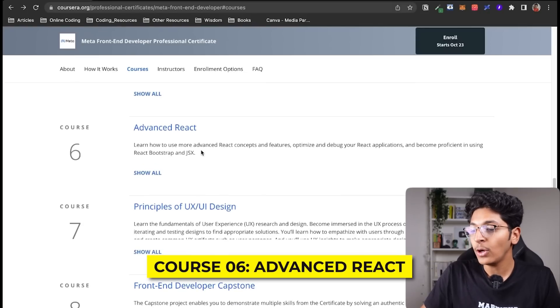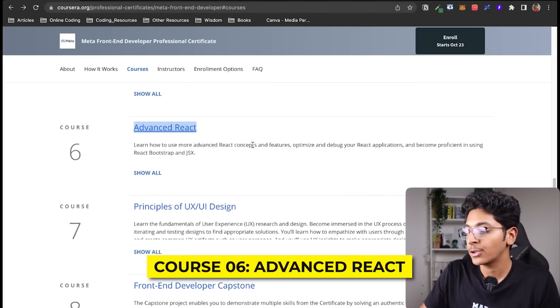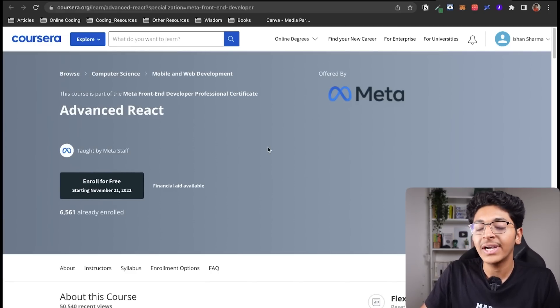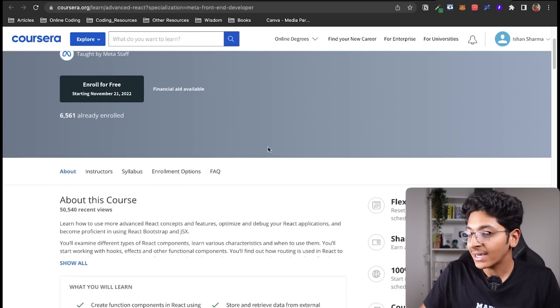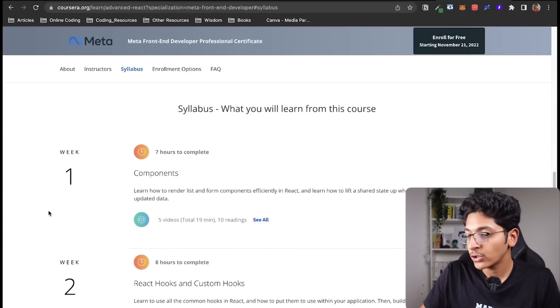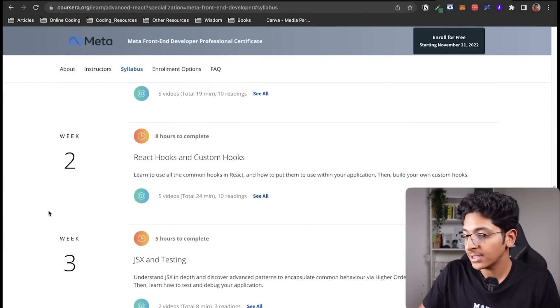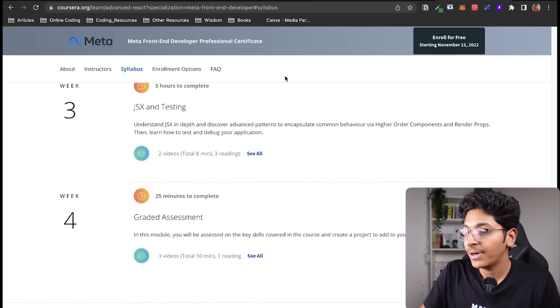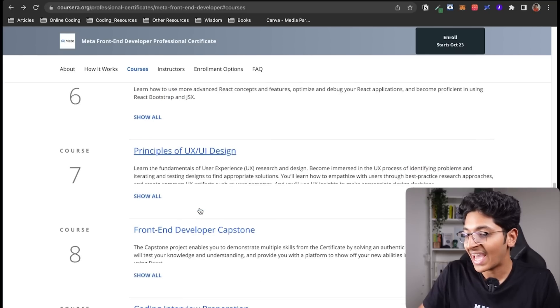The sixth course covers advanced React concepts — hooks, router, and a variety of other things you should master in React. Specifically, you will learn about hooks, custom hooks, JSX, and testing, and you will have a graded assignment at the very end of this course as well.